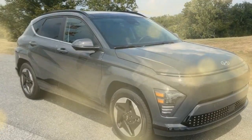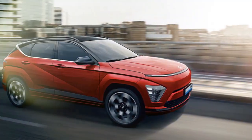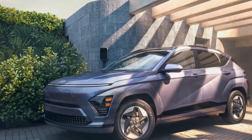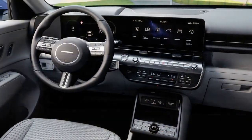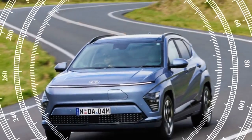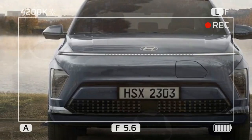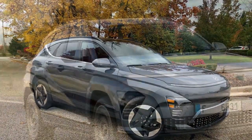The 2024 Hyundai Kona Electric offers solid, if not exhilarating, performance. While it's not designed to be a speed demon, it provides adequate power for most driving conditions. The single electric motor delivers instant torque for a smooth and responsive experience. The well-balanced chassis offers good handling and stability, feeling confident and composed around corners. The suspension is tuned for comfort, absorbing road imperfections effectively, and the cabin remains quiet, contributing to a pleasant driving experience.